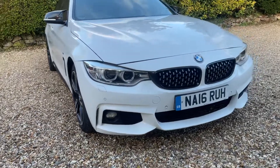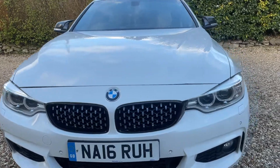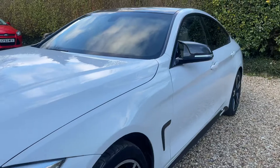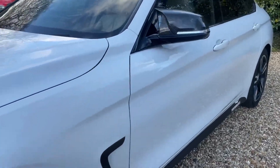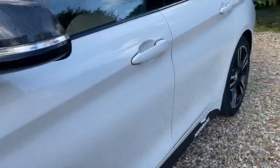It's got the M Sport kit, as you can see with the nice sporting fog lights, custom grille, custom side mirrors where you normally find an M3 or an M4. The bodywork is well-maintained and needs a bit of attention.